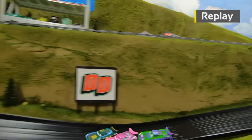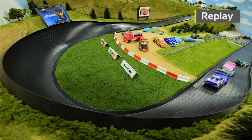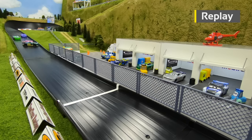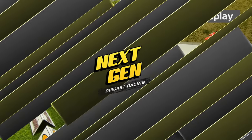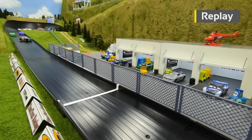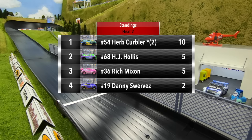What a chain of events — Mixon gets blocked by Kerbler and gets turned around, then Kerbler hits the wall and spins around, and a little bump from Hollis pushes Kerbler past Mixon to grab the win. Kerbler and Mixon were side by side until Hollis got into Kerbler and gave him a little boost. Kerbler starts with back-to-back wins and 10 points. Hollis and Mixon tied with five points apiece, and Swerves with two.